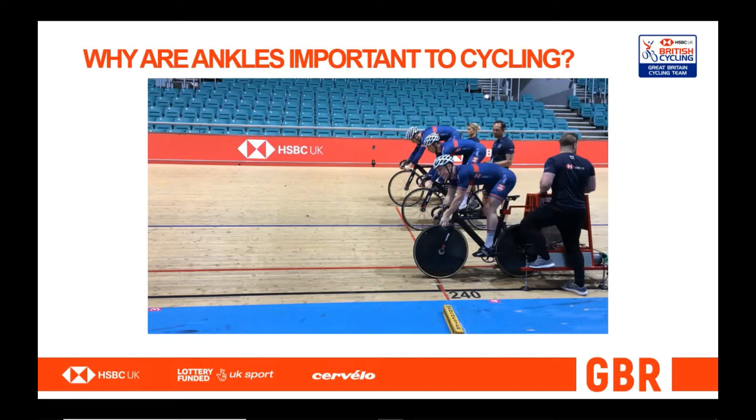This video is an example of an acceleration or start effort. World class starts are a fundamental part of the coaching philosophy at British Cycling, and also where we as S&C coaches feel like we have the most impact due to the higher torques.